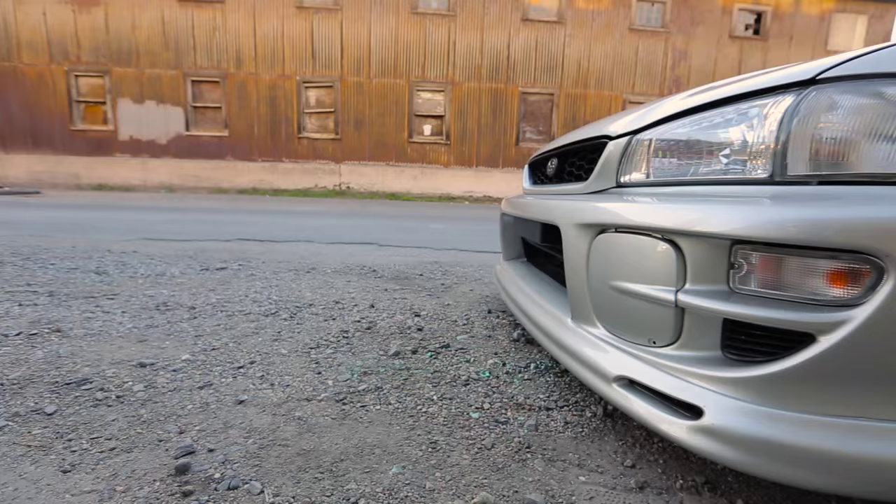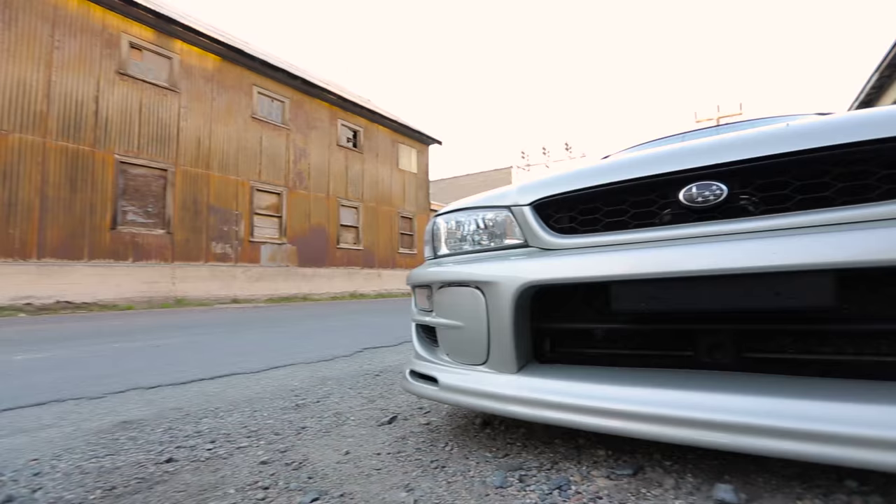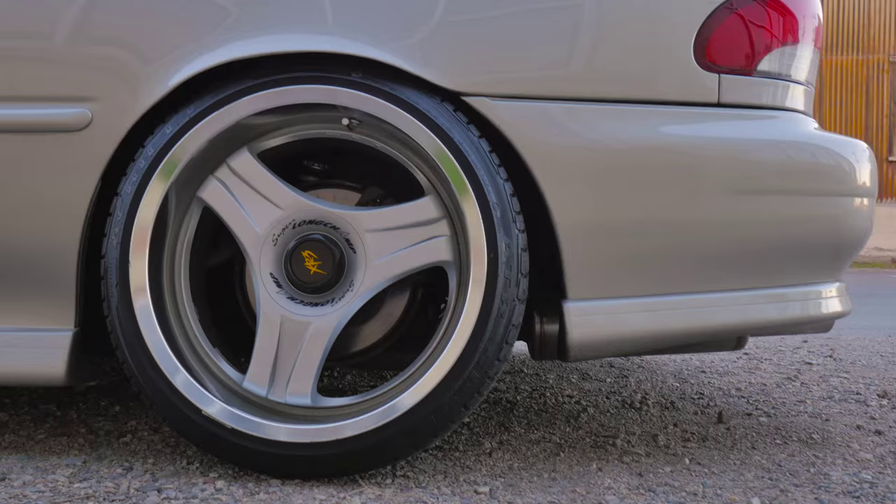The front lip is a really, really special item. I think it's probably the rarest thing on the car, considering this is one of two in the United States, even though it's on one of the lowest GCs.